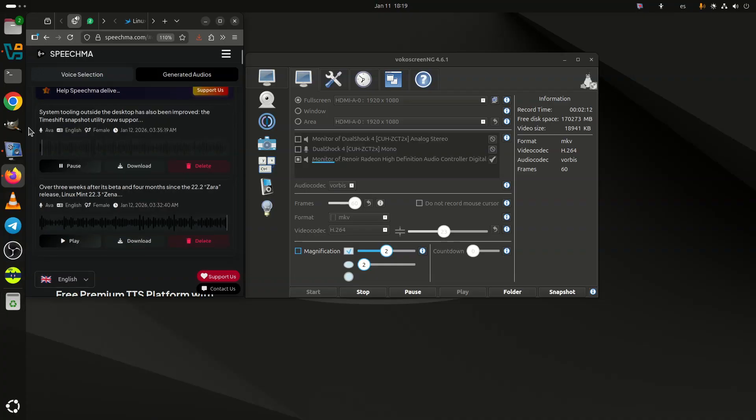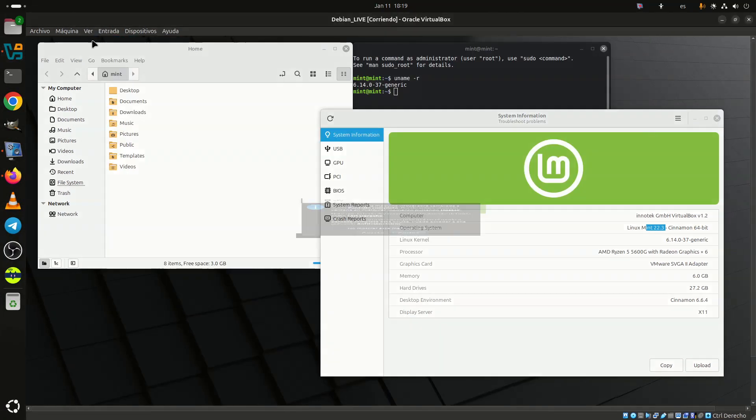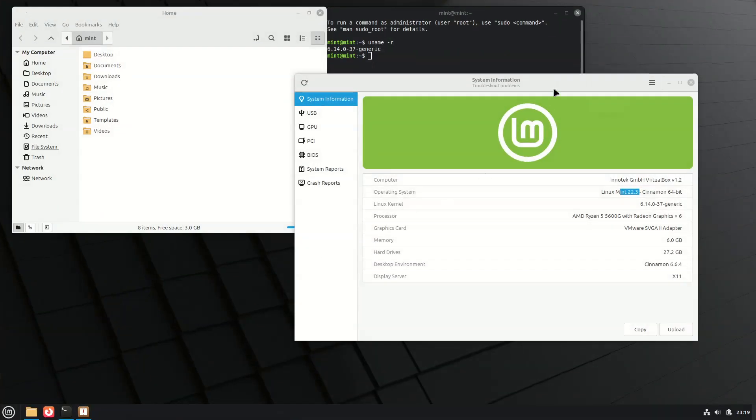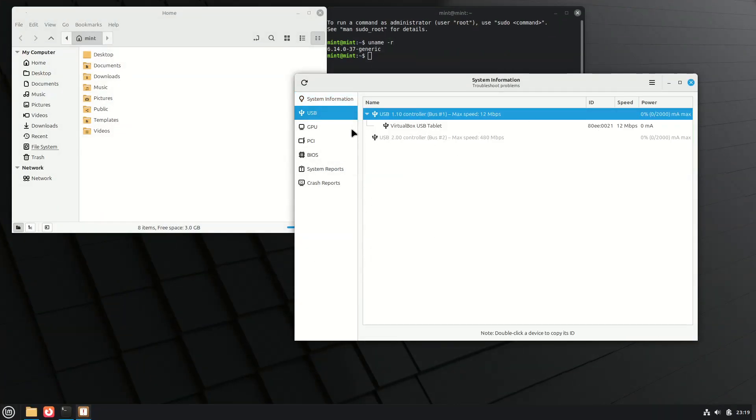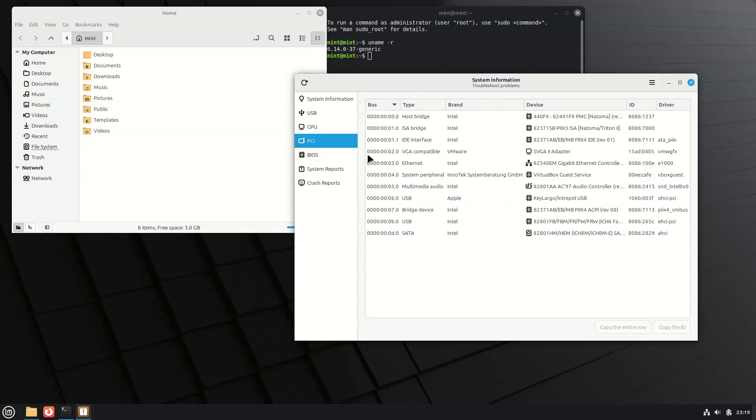System tooling outside the desktop has also been improved. The TimeShift snapshot utility now supports pausing and resuming backups, and the Warpinator file sharing app adds IPv6 support and the ability to send text messages during transfers.